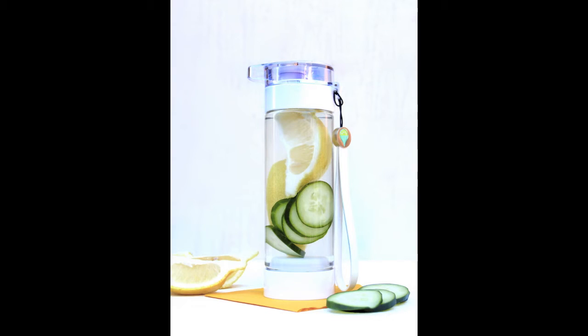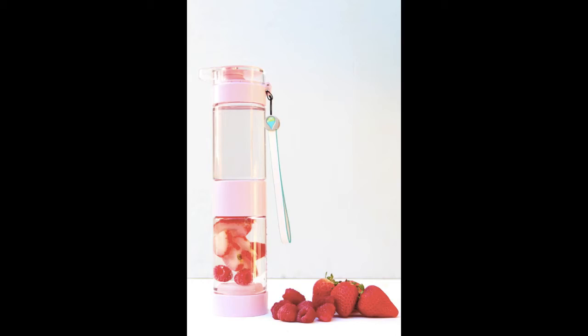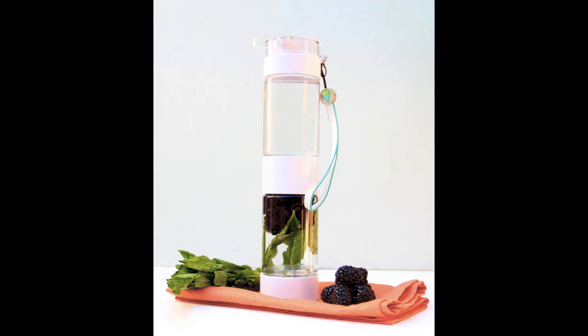Customize your drink the way you want. Add mint, cucumber, and a slice of lemon for classic spa water, or seasonal berries for a quick burst of flavor. Get creative with pineapple and ginger. The combinations are limitless with your Define Bottle.